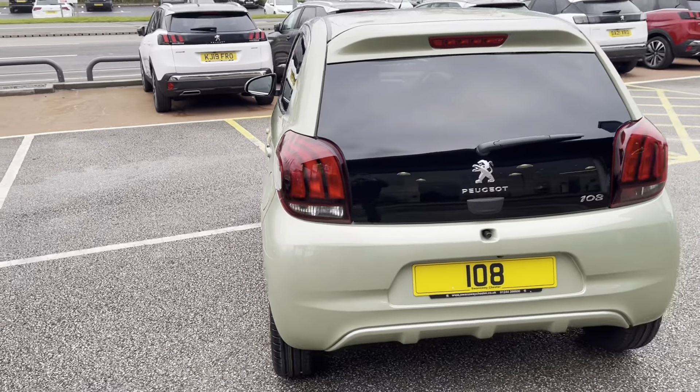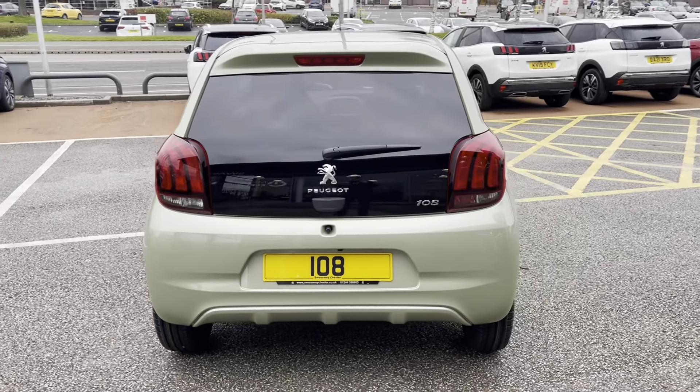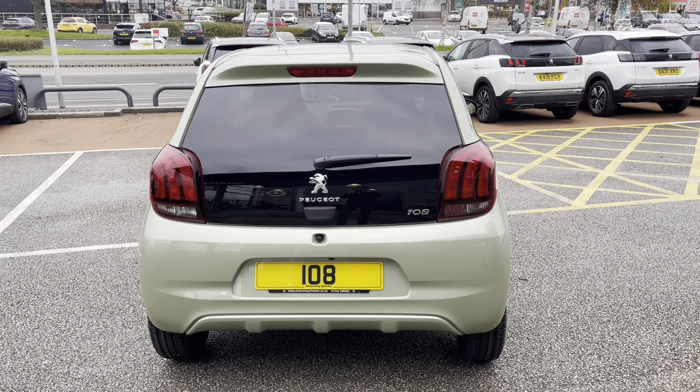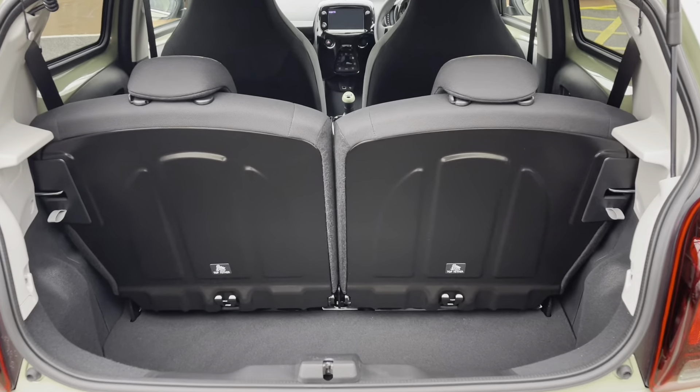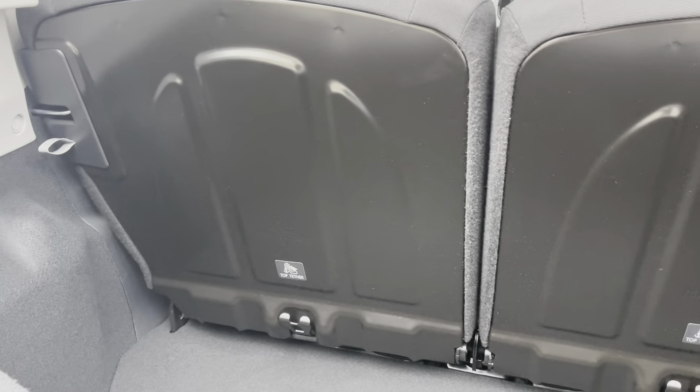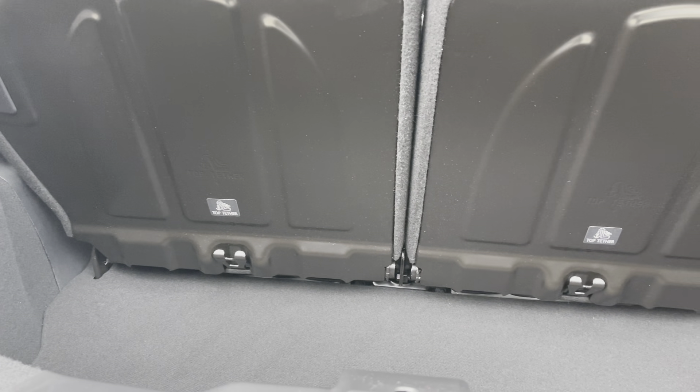Moving around, we can see the 108 badging and the rear parking sensors, making parking in tight city areas very easy. Inside the boot, we have a very handy 196 litres of space, perfect for multiple suitcases or large shopping trips.